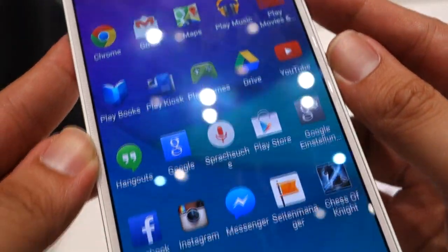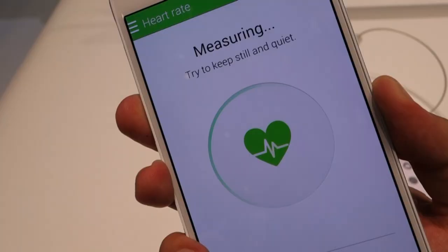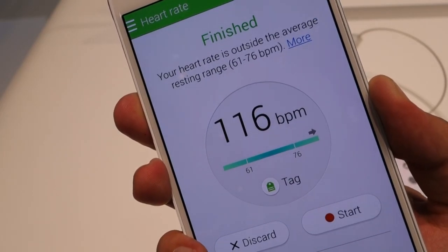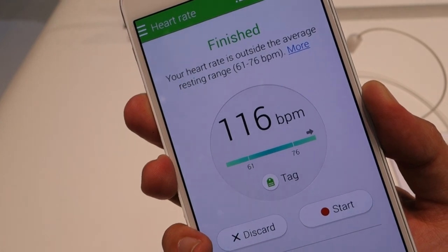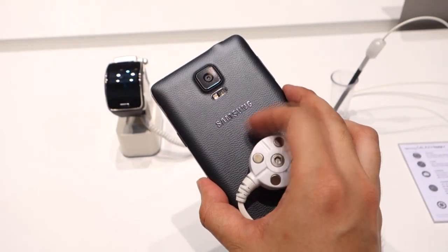In terms of standard features, it gets a fingerprint scanner embedded on the home button which Samsung says has been improved, and they've also included a heart rate sensor placed underneath the main camera. It also gets NFC, 4G LTE, and an infrared blaster as well.